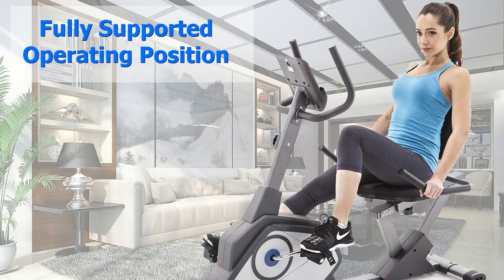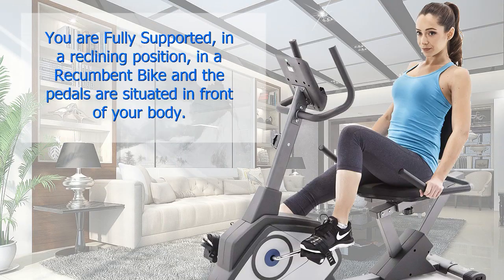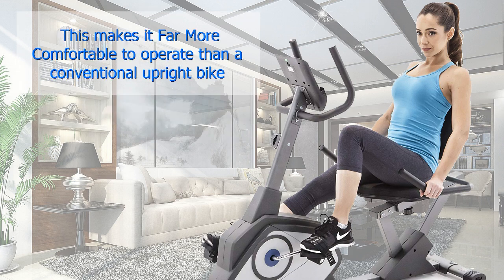Fully Supported Operating Position. You are fully supported in a reclining position on a recumbent bike, and the pedals are situated in front of your body. This makes it far more comfortable to operate than a conventional upright bike.